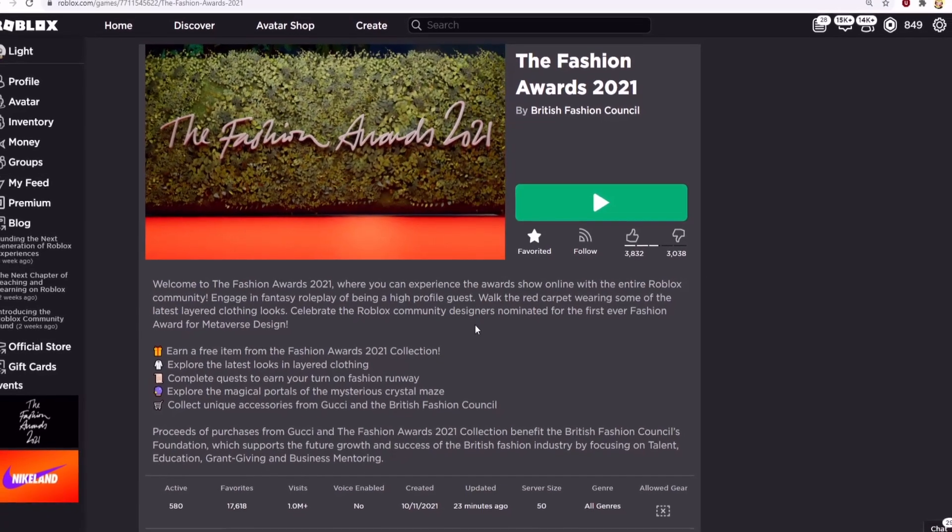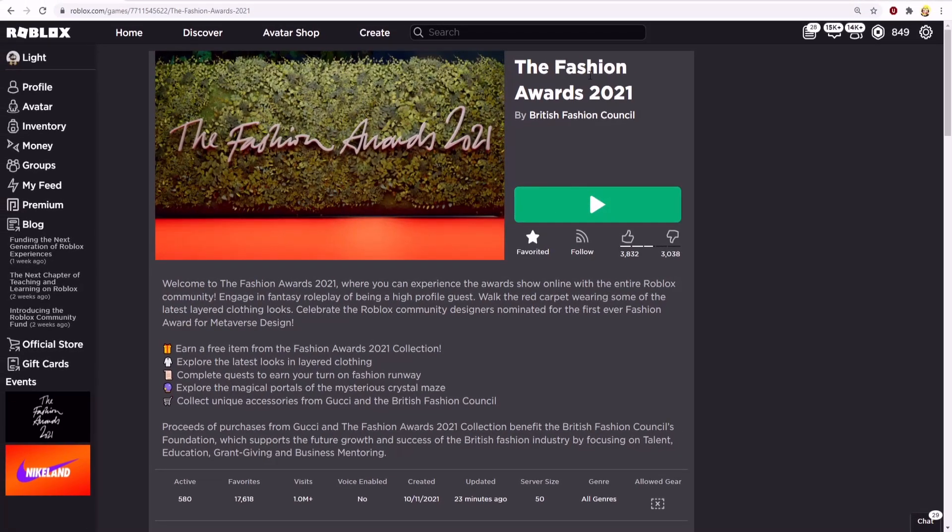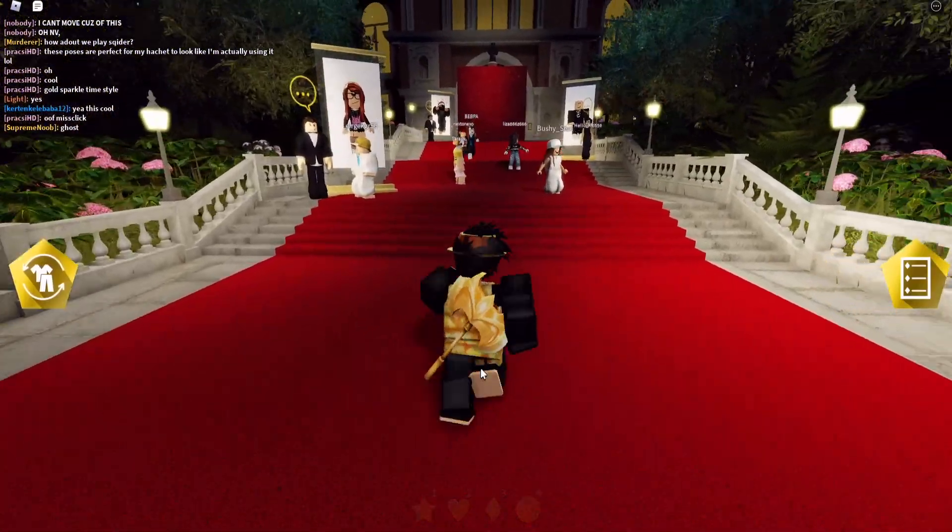I will show you another way to get the BFC Iglomis Wings. You'll need to join the game The Fashion Awards 2021. Join the game and follow me.